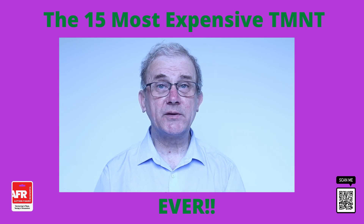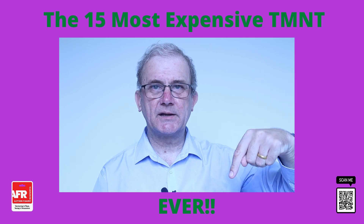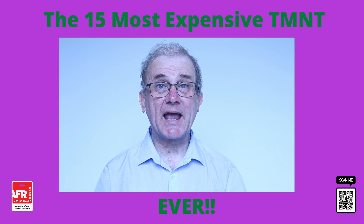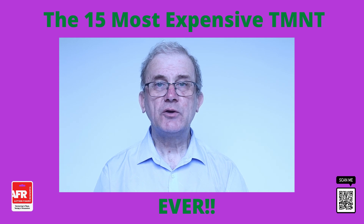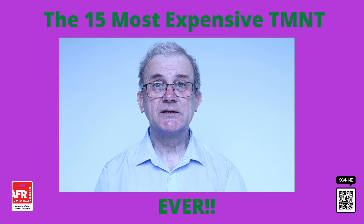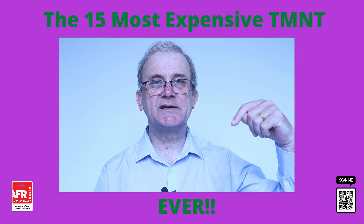Also, to help support this channel and to help me continue making these videos, check out the link here or see the description box below for more information. If you're looking to buy some vintage Teenage Mutant Ninja Turtle action figures, you can check out the new AFR vintage action figures store. In the AFR store, you'll find great prices, worldwide delivery available, multiple currencies accepted, special sales, monthly sales, and a customer loyalty scheme. For more information on the store and the customer loyalty scheme, see the link in the description box below.